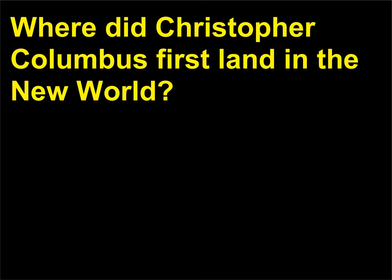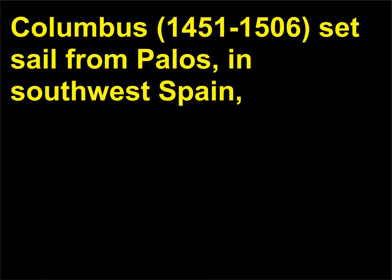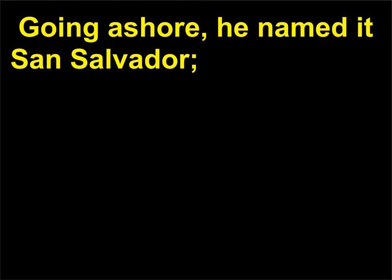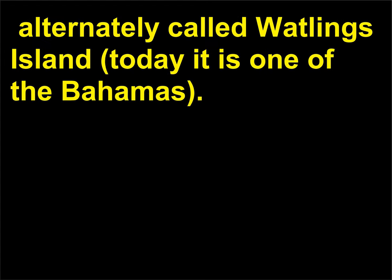Where did Christopher Columbus first land in the New World? Columbus, 1451 to 1506, set sail from Palos in southwest Spain on August 3, 1492, and he sighted land on October 12 that year. Going ashore, he named it San Salvador — alternately called Waddling's Island. Today it is one of the Bahamas.